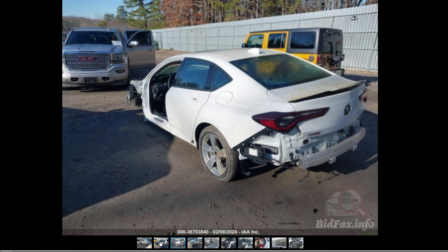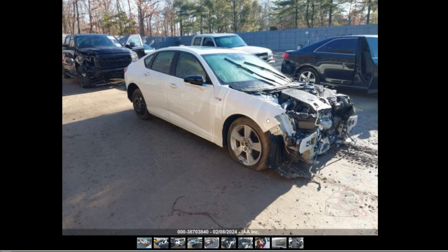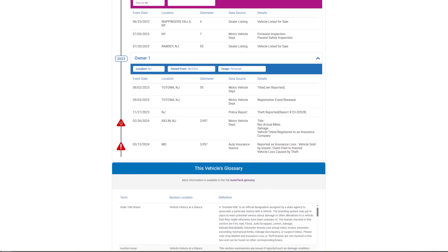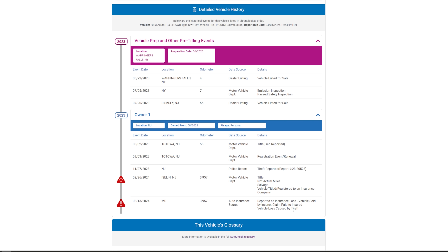They did a pretty decent job covering this one up — kind of left the scrapes in the bumper to make you think it just bounced off a center divider lightly or something. There's a whole lot more to it. I don't know if I'd pay their $10,000. That engine running video didn't sound the best. The title says not actual miles, so that's going to be a problem when you go to title this thing, on top of everything else this car has going against it.